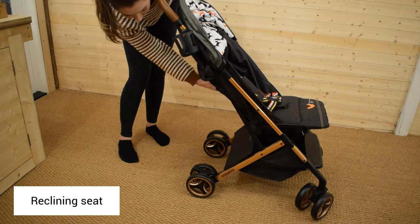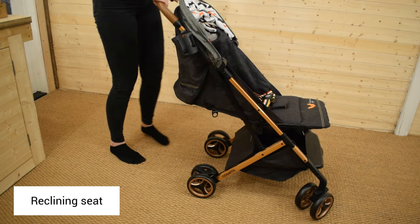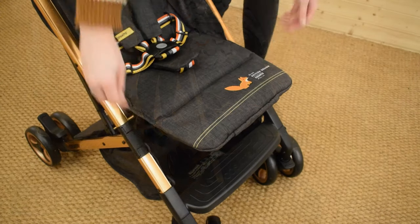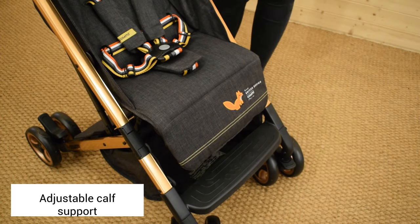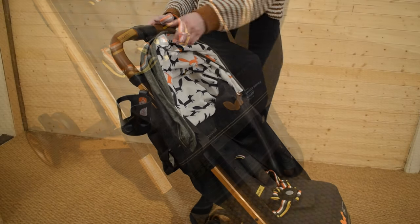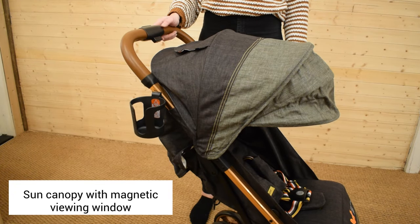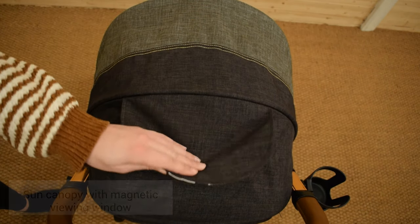It comes in a beautiful range of baby-friendly colours including Nordic, Hot To It and Mr Fox. This is a magnificent sun canopy and it includes a viewing window that allows you to see your happy baby while you're out and about.